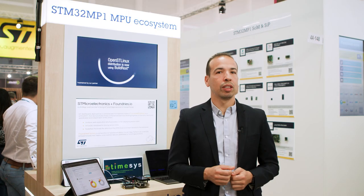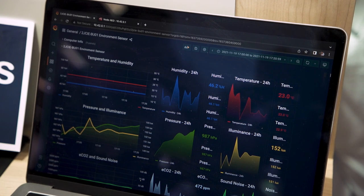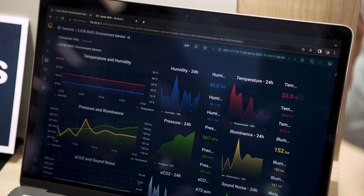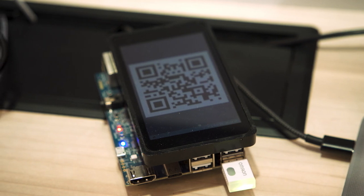Let's take a closer look, starting with Foundries, who have a demo showing an IoT dashboard deployed as a containerized microservice inside a Foundries factory on an STM32 MP1. That demonstrates three containerized services working together in harmony, each one updatable and independent of the others.